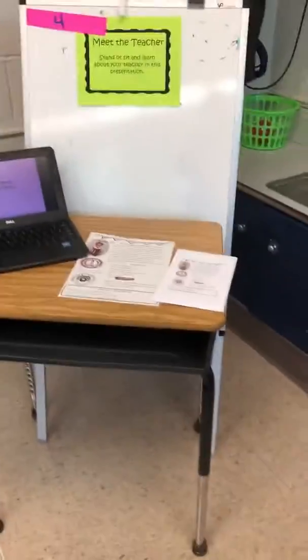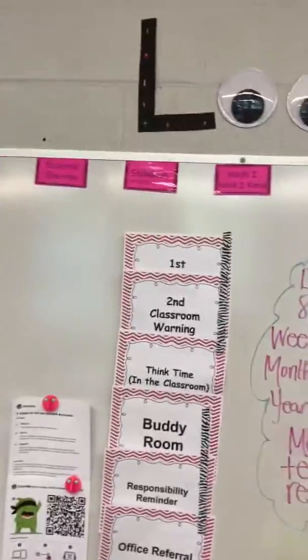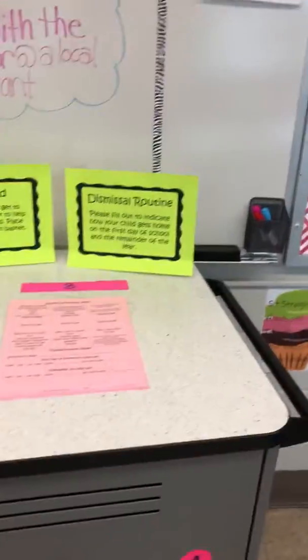Meet the teacher. Math assignments for the first day. My alphabet chart with science words on it. This is their board where I write their assignments, their vocabulary, their homework, and they have a morning blog topic which they have to write about and discuss.